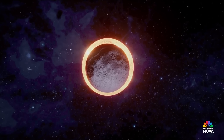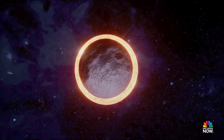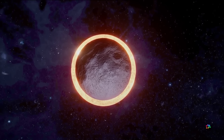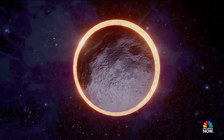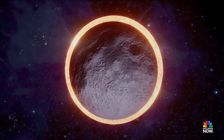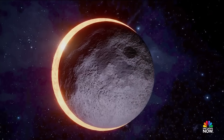Then comes totality, when the soft wisps of the solar corona surround a huge hole where the sun used to be. The solar corona is the outer part of the sun's atmosphere. This corona, normally hidden by the sun's brilliance, becomes visible during a total solar eclipse when the moon completely blocks the sun's surface.